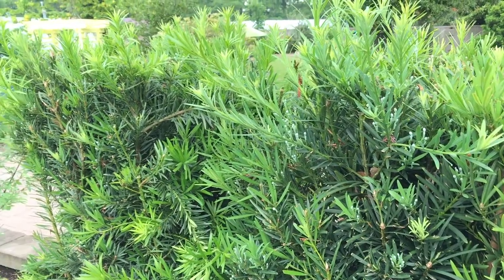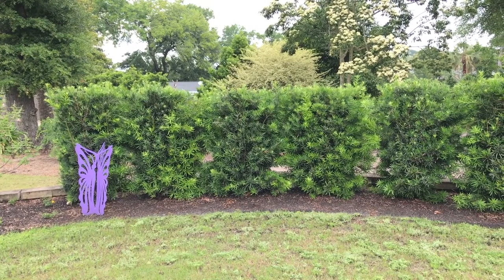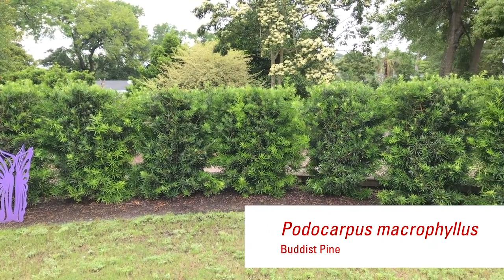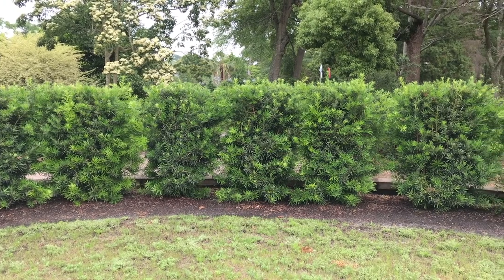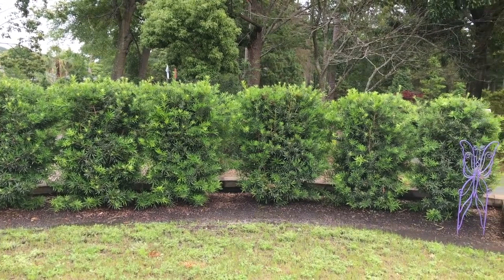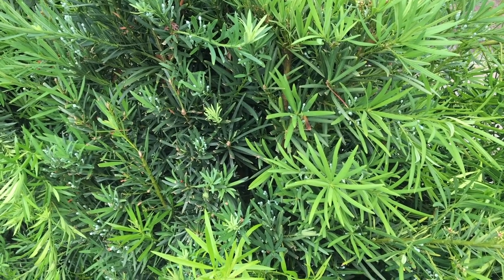Gardeners aren't always on the lookout for the latest and greatest plant introduction — sometimes you just need a plant that works well for tough spaces. I really like Podocarpus macrophyllus, or Buddhist Pine, for that reason. Podocarpus reaches heights of seven feet tall by two to three feet wide slowly over time. This natural columnar habit makes it ideally situated for small spaces, such as a border along a sidewalk where there's less than four feet of room.